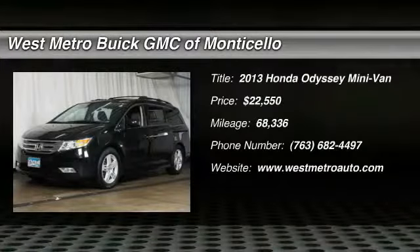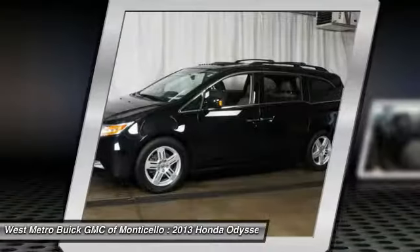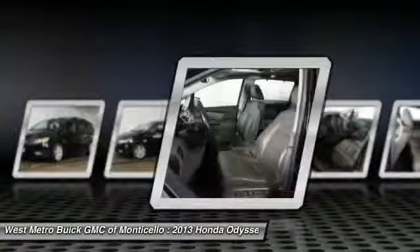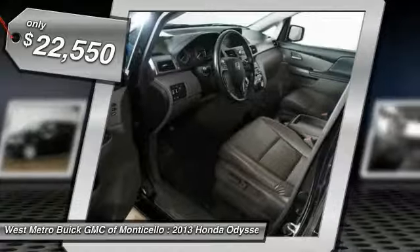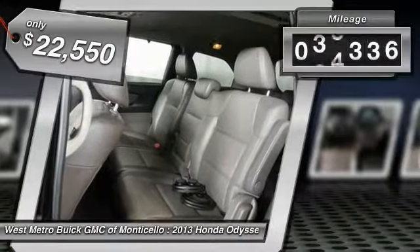We are pleased to show you the 2013 Honda Odyssey. The Honda Odyssey is a showcase of distinguished style, captivating technology, and advanced safety features — a must for all families — and is priced below $25,000. This vehicle has less than 70,000 miles.